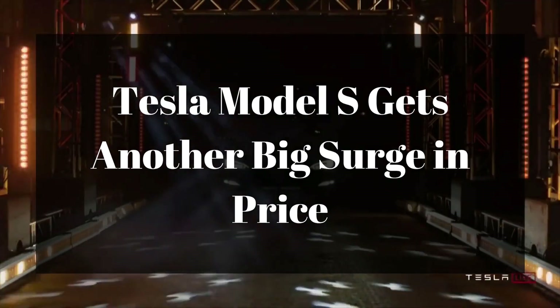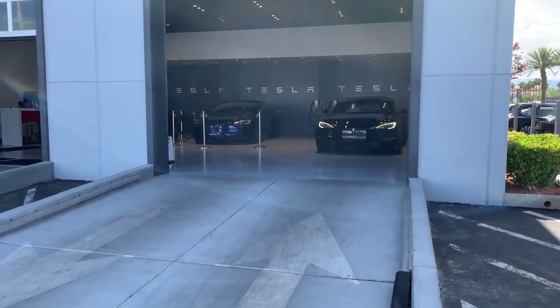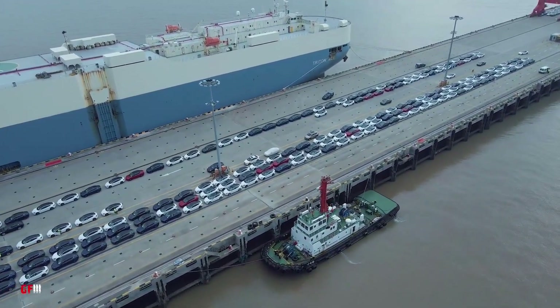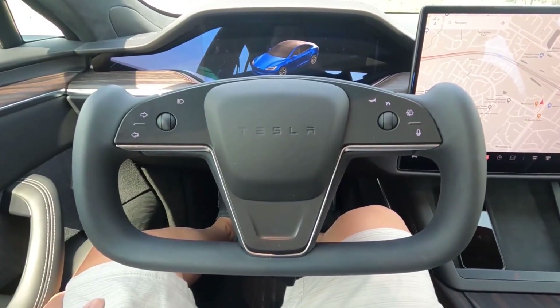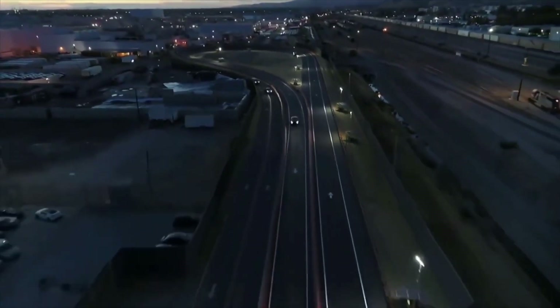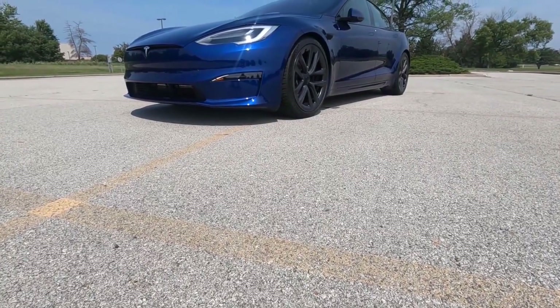Tesla Model S gets another big surge in price. After temporarily idling production in January, the first deliveries of the redesigned Model S only began in June of this year, with the updated car adding the now-mandatory yoke-style steering and some fresh bodywork. Additionally, after the Plaid Plus was abruptly cancelled, the Model S Plaid quickly grew $10,000 in price.